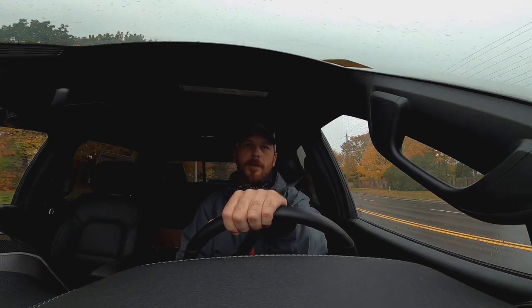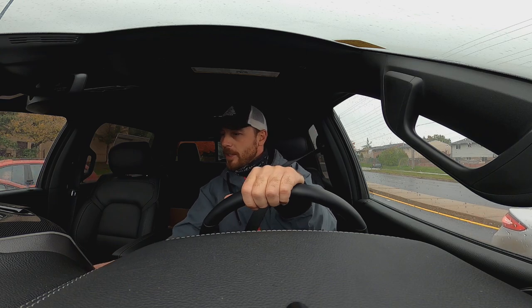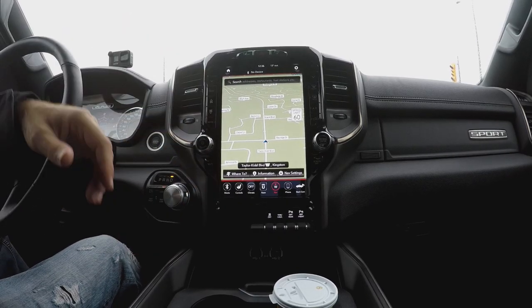I definitely want to get some exhaust notes for you because it's unbelievable the sound of this truck compared to mine. Wow, we are up there boys. She ain't playing nosebleed but she's pretty sweet. The big old din boys.